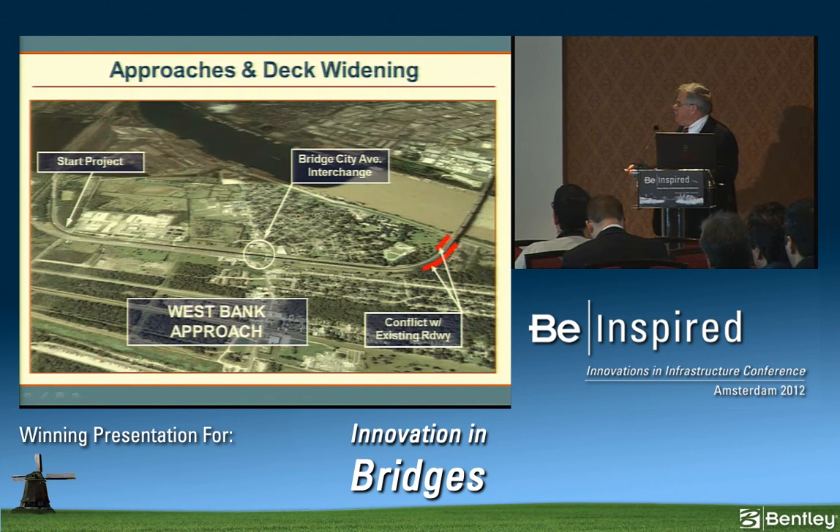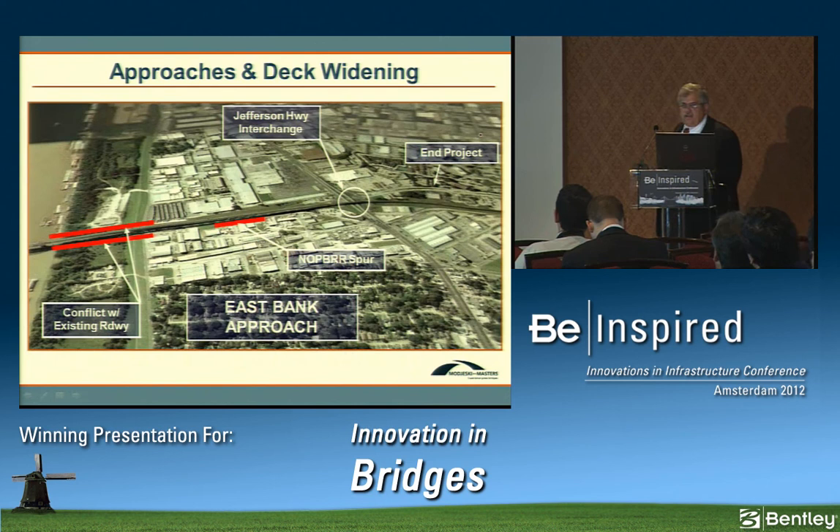The west approach starts at the abutments, passes through an intersection at Bridge City Avenue with on/off ramps, goes into curvature, then transitions to 5-span continuous steel girders approximately 1,000 feet long where conflicts begin. On the east bank side, there's another 1,000-foot 5-span continuous steel girder section with similar conflicts. Ramps serve Jefferson Highway, and the east bank-bound main line passes through the railroad trestle at the east bank railroad modifications, with everything terminating at a street called Mounds.